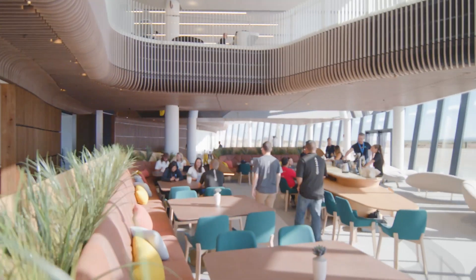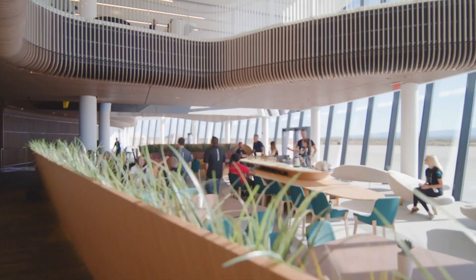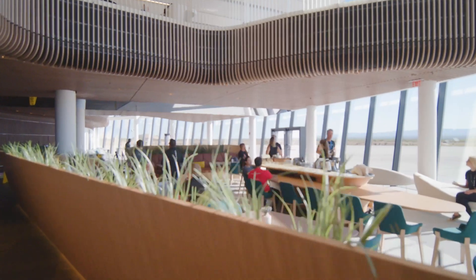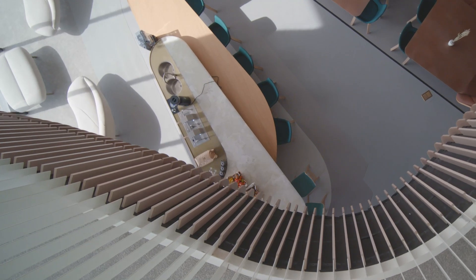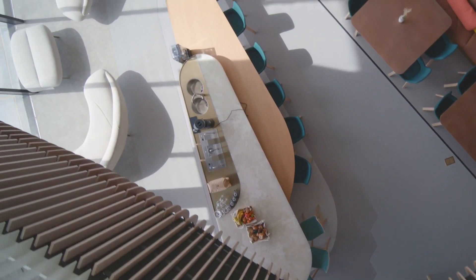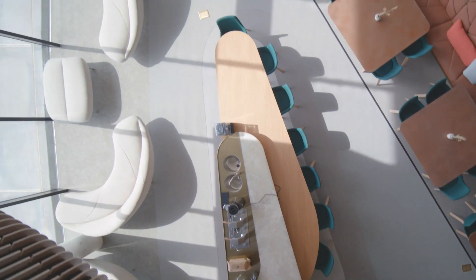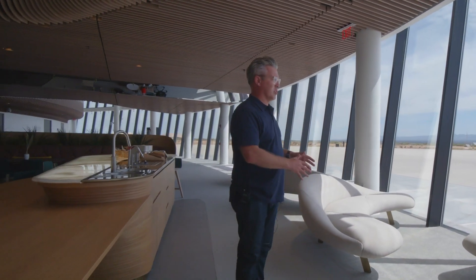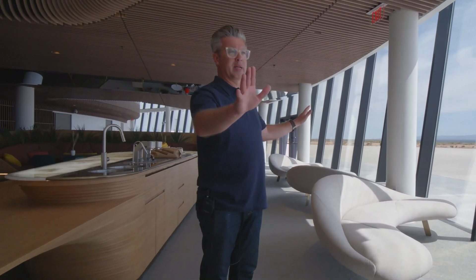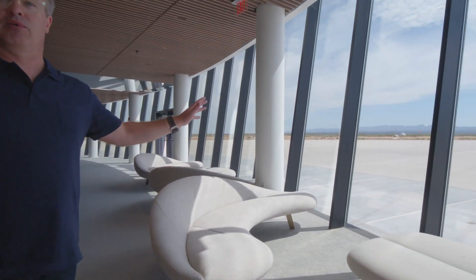We terraced the space so the furniture is all on different levels, including the floors as well, replicating the landscape that we've got behind us. So not just bringing the colours and the light through here, but also the way we've subdivided this space architecturally. Whether you're having a formal meeting or dinner over by the banquettes, an informal conversation with colleagues and friends, or you just want to relax and watch the amazing spectacle of the spaceflight beyond us here.